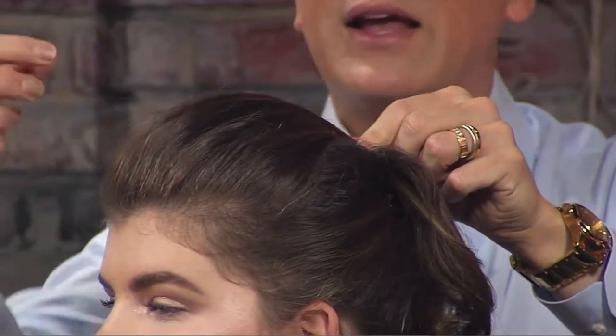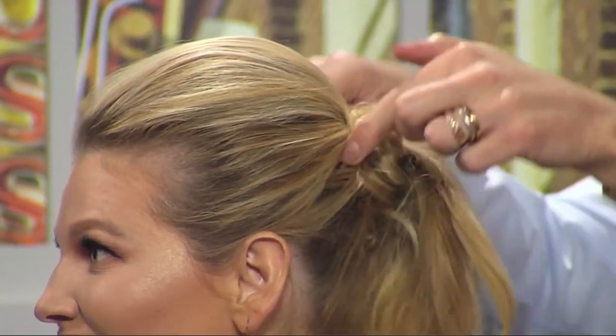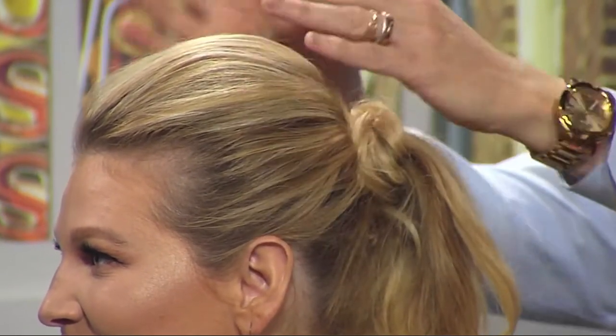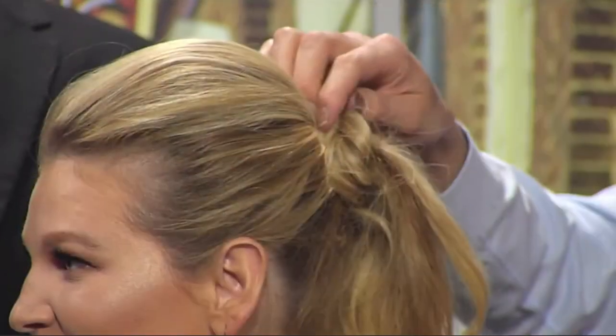It gives you volume up here. You can pull it and get a higher look. What are you using to attach? Just a bobby pin — just a normal bobby pin. And we did the same thing with Angela here, and this is the finished look. She's got that great height. So you wrap it with the other hair pieces so you don't see the ponytail holder. From here to here, just a regular old ponytail, and then we took the top portion and wrapped it around. Did you backcomb a little bit? Just a little bit.